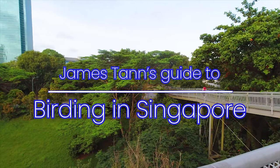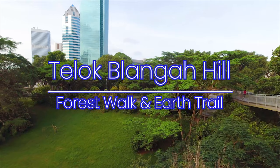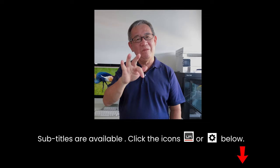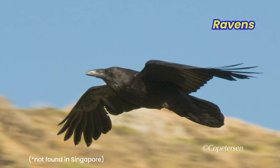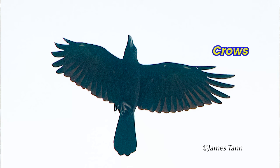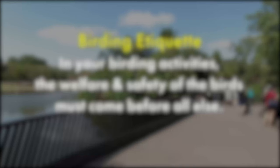Join me this morning as I go in search of the corvid. Corvids are a group of birds that includes the raven, the jays, the crows, and the magpies. And this morning, I'm here at Teluk Belanga Forest Walk to see if I can still find the red-billed blue magpie that used to be around this area before COVID.